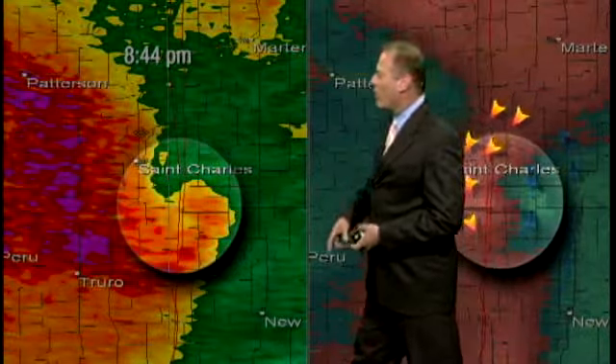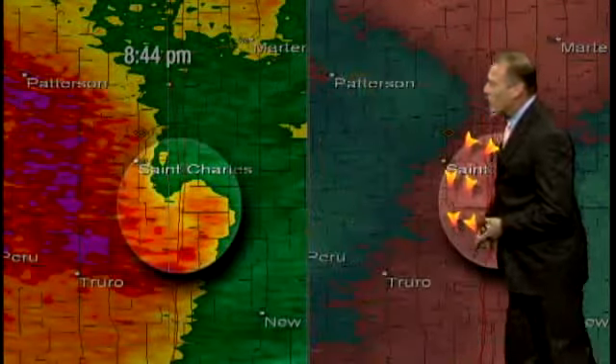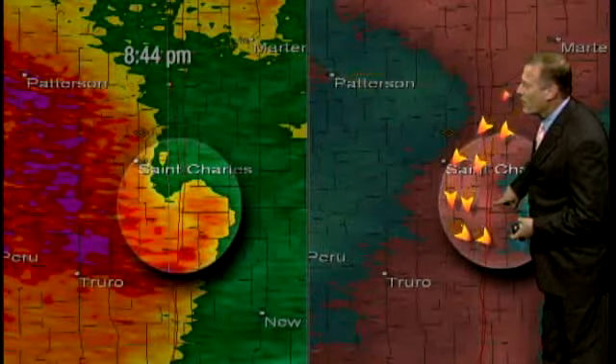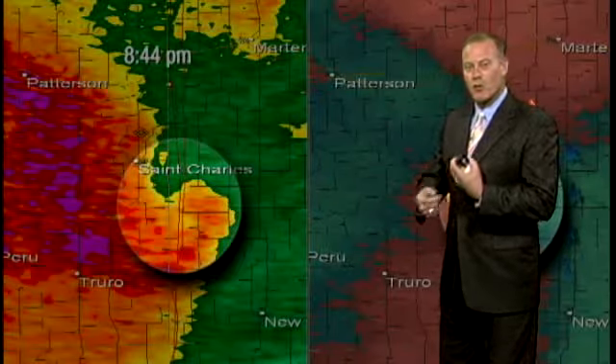Later on there were additional tornado warnings, but these cells were not nearly as impressive. At 8:44, you can kind of see a little bit of a hook in the rain pattern near St. Charles, but look over here — the wind pattern on this is much, much lighter and not coming right up against each other. So there was broad-scale turning, but more of a damaging wind kind of scenario, and they did not confirm any tornado damage in Warren County.